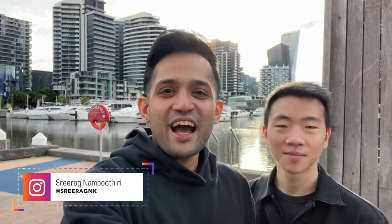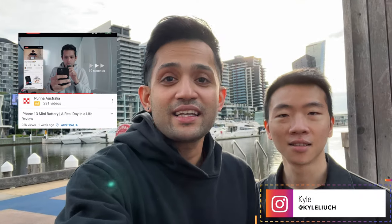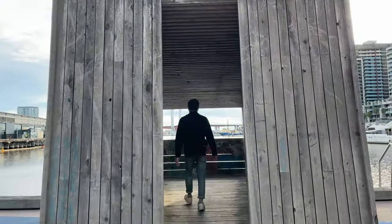Hey guys, welcome back to the channel and thanks a lot for making the iPhone 13 mini day-in-a-life battery test video a huge success. I'll put the link right here — that battery test video crossed almost 20,000 views in five days. That's a huge success, thanks a lot again. Today we are going to make a video about vlogging and how we can do vlogging using the iPhone 13 mini.